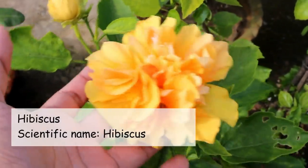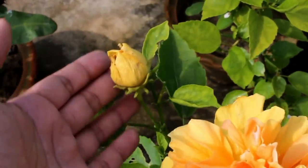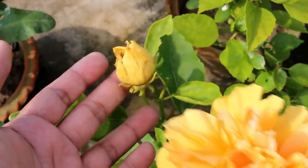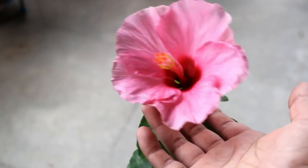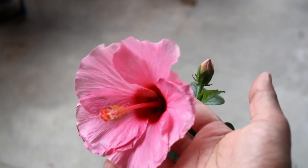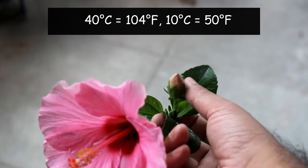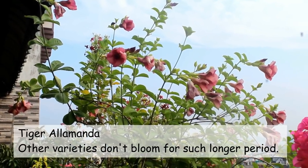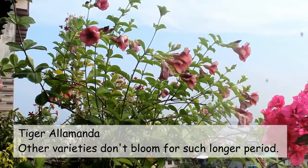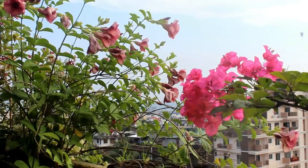I would also highly recommend growing hybrid Hibiscus, because they also bloom throughout the whole year. Please note that hybrid Hibiscus may not bloom if the temperature goes above 40 degrees Celsius or below 10 degrees Celsius. You can also grow Tiger Alamanda, as it similarly blooms from April to December.